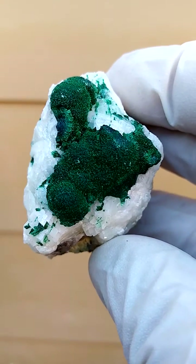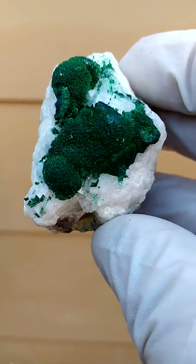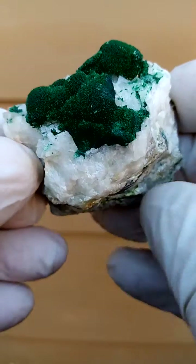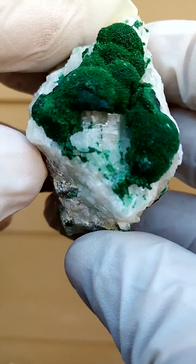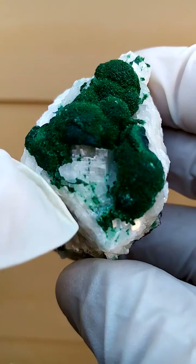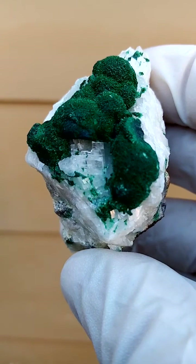Note that the malachite is a dark rich green. What you're seeing here is almost a blackishness — that's what the camera causes. It's actually a lovely dark rich green. And then I quite enjoy this section where you have the little castles of calcite running into the malachite.